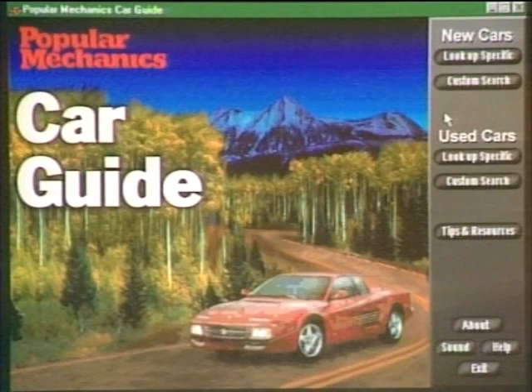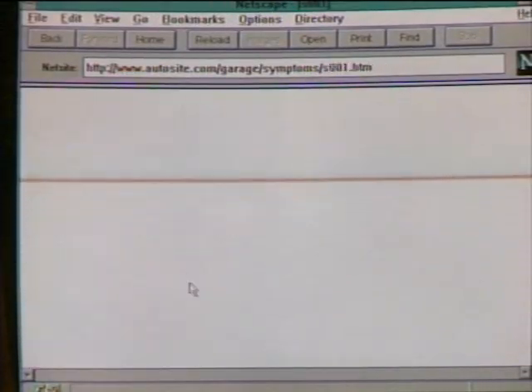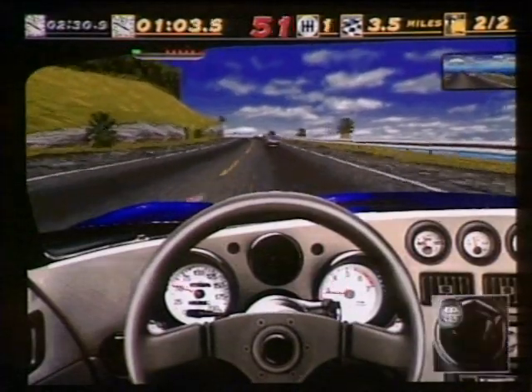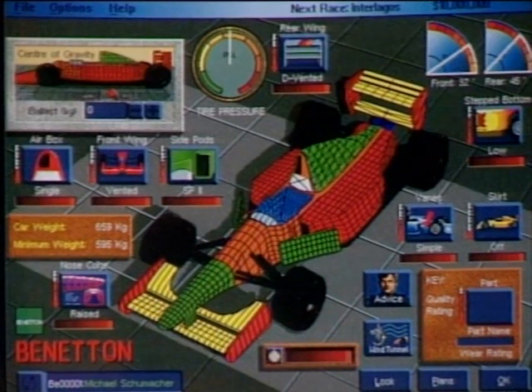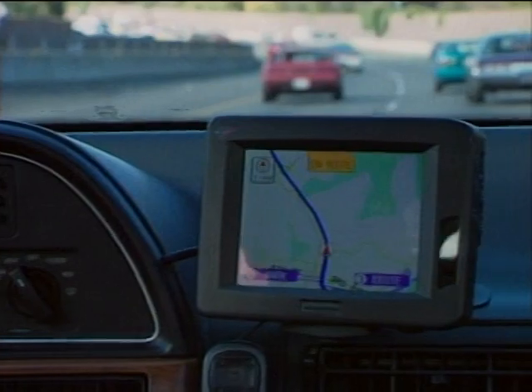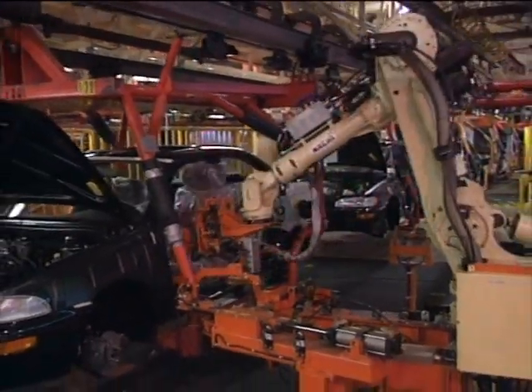This week on the Computer Chronicles: Cars and Computers. In the market to buy a car? Take a look at the Popular Mechanics CD-ROM Car Guide. Need to fix your car? Check out AutoSite on the web. Like to race cars? We'll show you The Need for Speed. And if you like designing cars, take a look at Grand Prix Manager. Plus, the latest in onboard navigation computers, Trans Am Performance Diagnostics, and computer-assisted car manufacturing. All this and Giles Online, this week's computer news and pick of the week, coming up next.